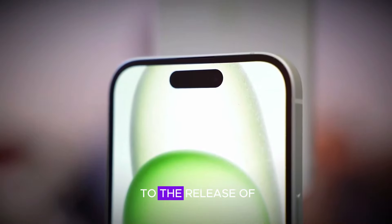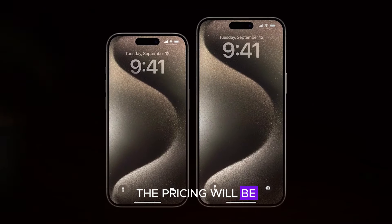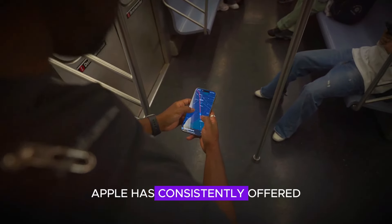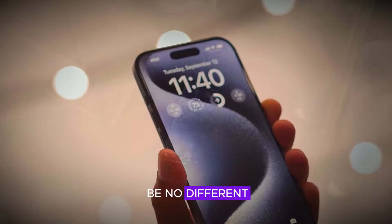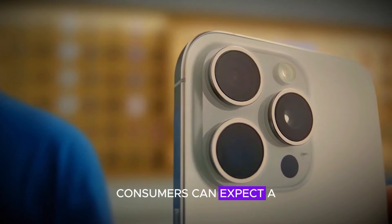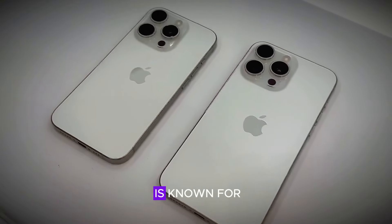As we look forward to the release of the iPhone 17 Pro, it's anticipated that the pricing will be in line with the previous iPhone 16 Pro. Apple has consistently offered a range of options to cater to different budgets, and consumers can expect a premium option that reflects the quality and innovation Apple is known for.